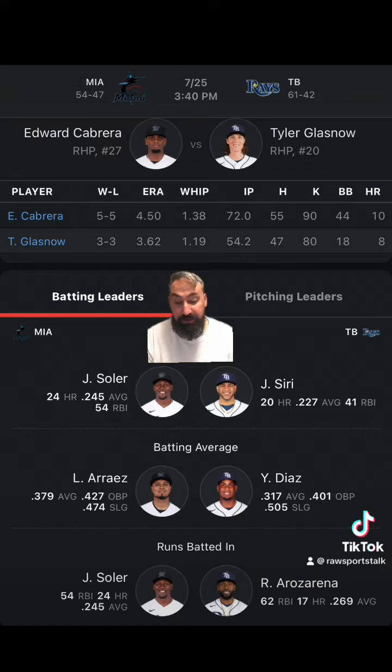Head-to-head, the road team is on a two-game winning streak and the home team is 6-4. The Rays are on a seven-game winning streak against the Marlins and are 9-1 against the Marlins in their last 10. The favorite is on a seven-game winning streak and is 8-2 on the money line. However, the underdog getting a run and a half on the run line is 6-4.